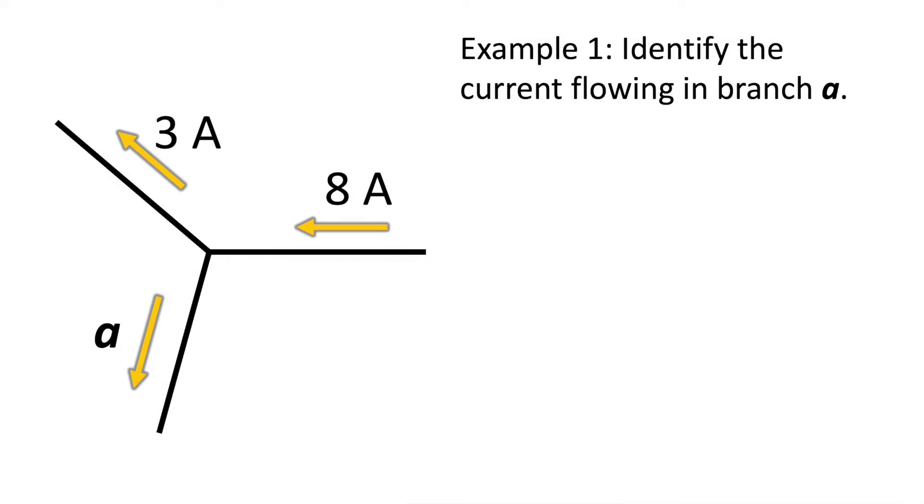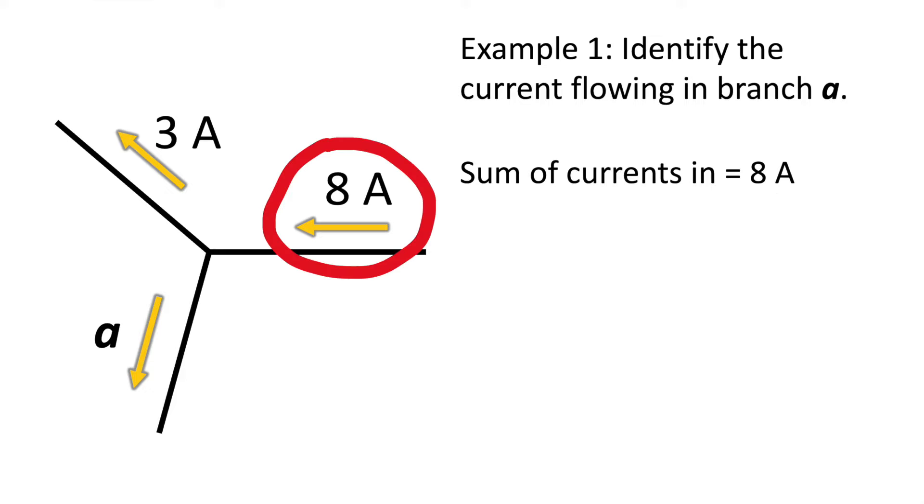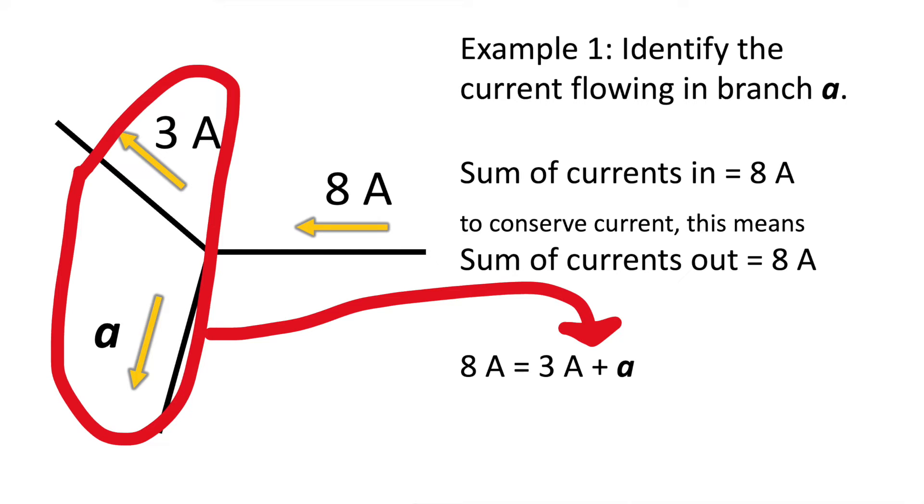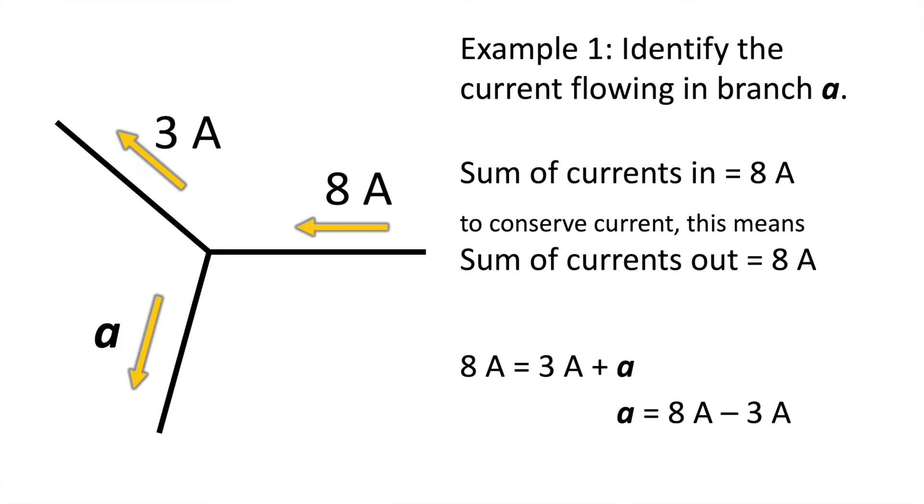Example 1: Identify the current flowing in branch A. As we can see, 8 Amp of current is coming into the junction, and 3 Amp is coming out of the junction along that top branch. To conserve current, the total current into the junction is 8 Amp, and therefore the total current out of the junction must also be 8 Amp. That leaves us with 8 Amp equals 3 Amp plus whatever the current is in branch A. Rearranging for A, the current in branch A is 5 Amp.